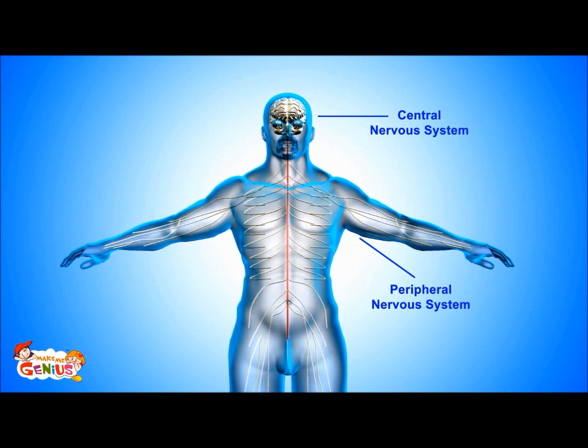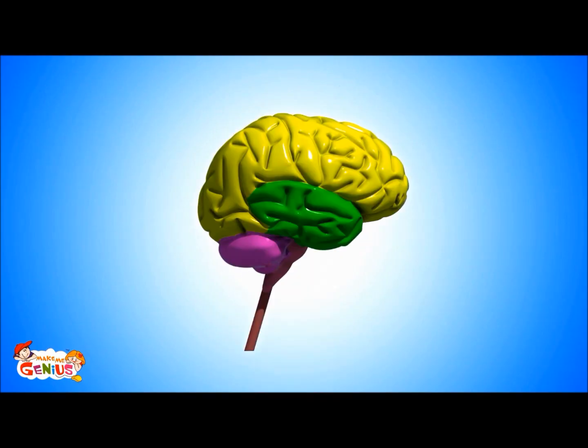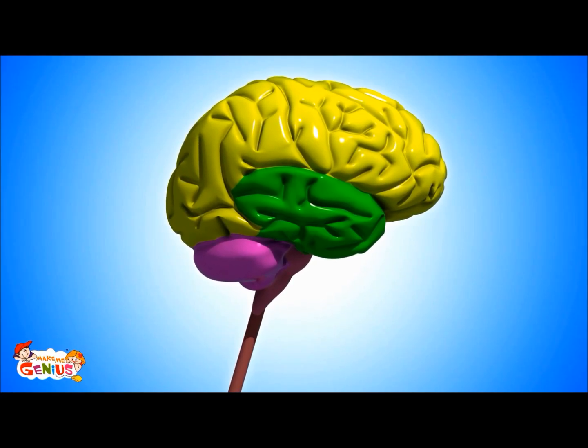The central nervous system is comprised of the brain and spinal cord. The peripheral nervous system consists of many nerves, which are spread throughout the body. Let's first understand the brain, its parts, and what they do. Our brain is the most complicated organ of our body. It has three major parts: the cerebellum, cerebrum, and brain stem, which is also known as the medulla.